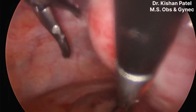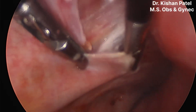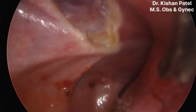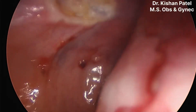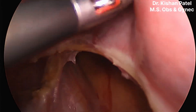As we are getting space posteriorly, I wish to continue on the posterior fold first. We are separating until the uterosacral ligament on the left side. You can see the uterosacral ligament is taut — we will grab it and cut. We have now completed the posterior fold dissection.